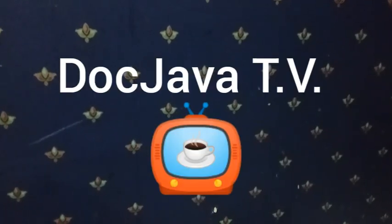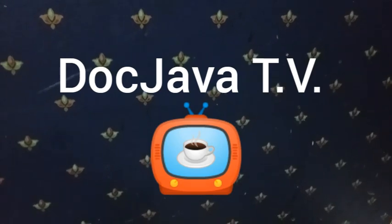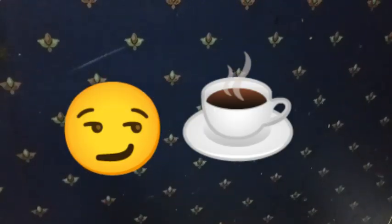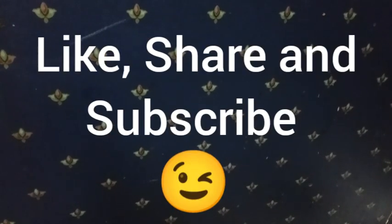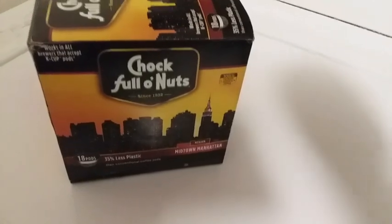And that's it for this coffee review. Thanks for watching. Please subscribe, like and share. And I'll see you on the next episode of Doc Java TV. There is a link in the description below so you can purchase Chock Full o' Nuts coffee and try it yourself. Until then, enjoy the Java.